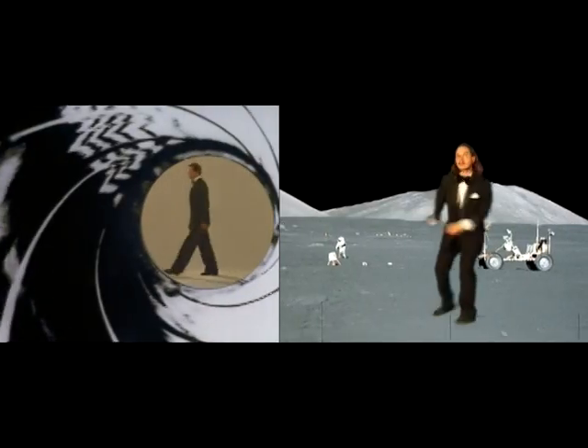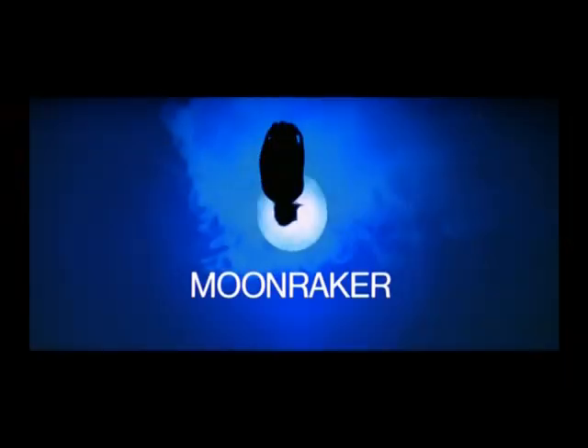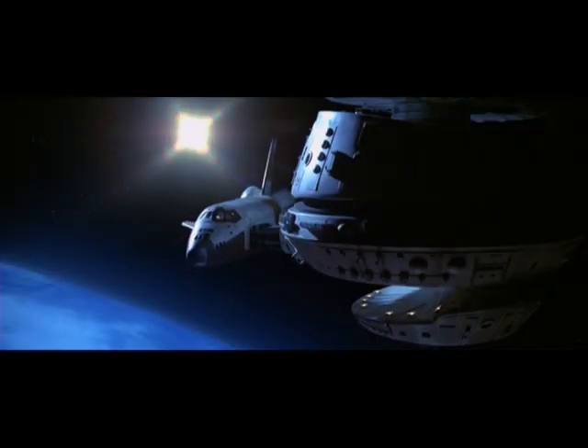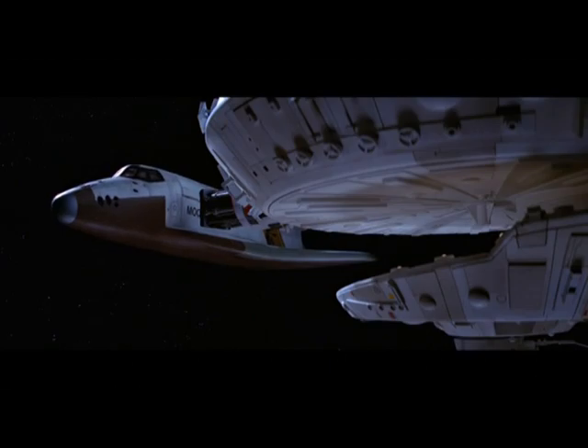I think it's pretty clear to all that I'm quite the James Bond fan — just look at my intro for the Moonraker series, the title of which is obviously a take-off of the 1979 Bond film. People love to complain about Moonraker, how they felt that the producers were just competing with Star Wars and that outer space doesn't belong in a James Bond movie.